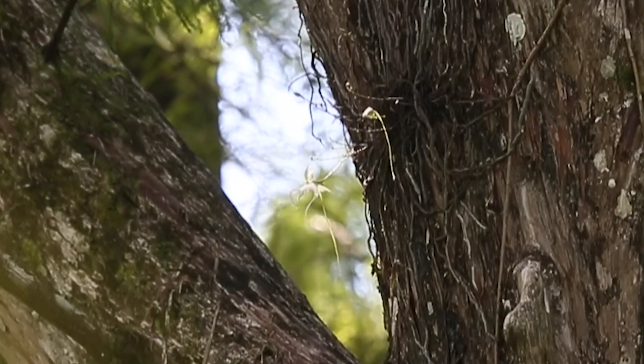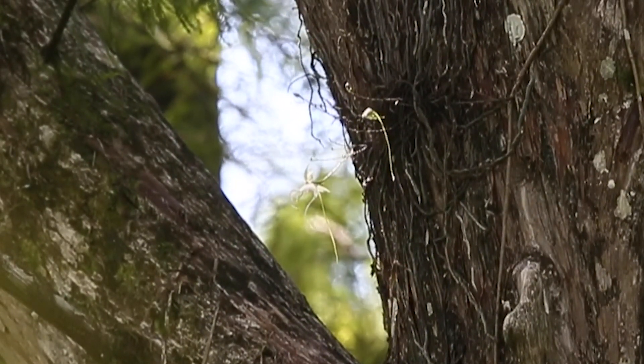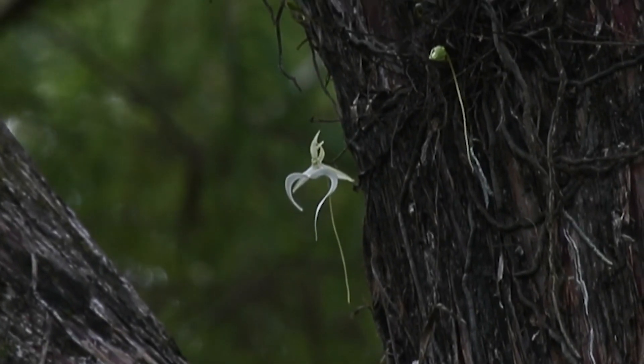Ghost orchids only occur here in South Florida and also in Cuba. In Cuba they grow on rocks, but here in South Florida they only survive in humid swamp habitats. Corkscrew Swamp Sanctuary is the perfect habitat for the ghost orchids.